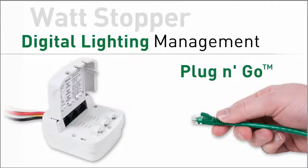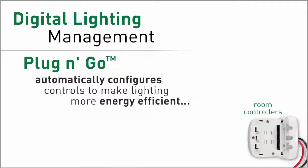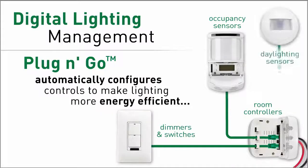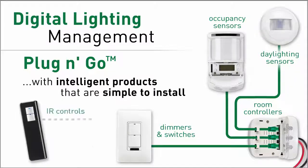Digital lighting management simplifies configuration farther than any other control system by fully automating it. That means no matter what components you select, the system configures itself to operate in the most energy efficient mode possible, every time.